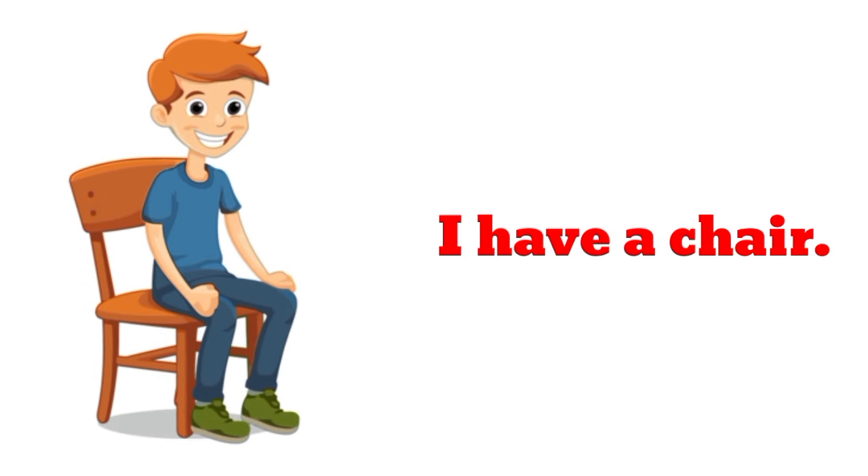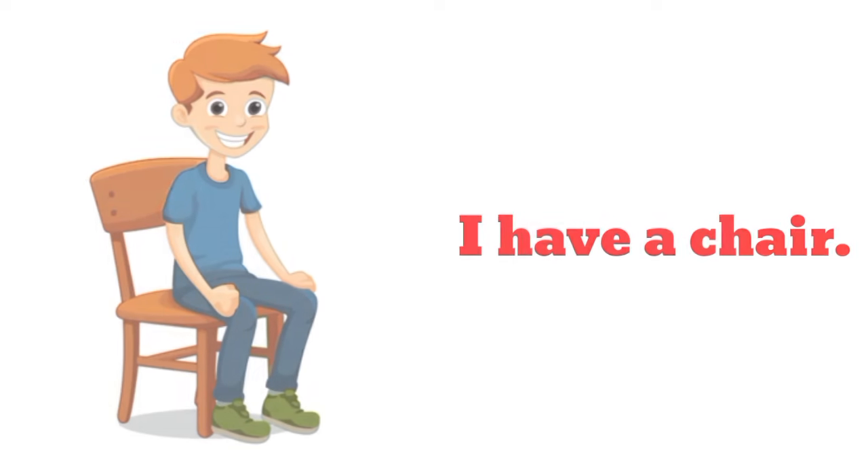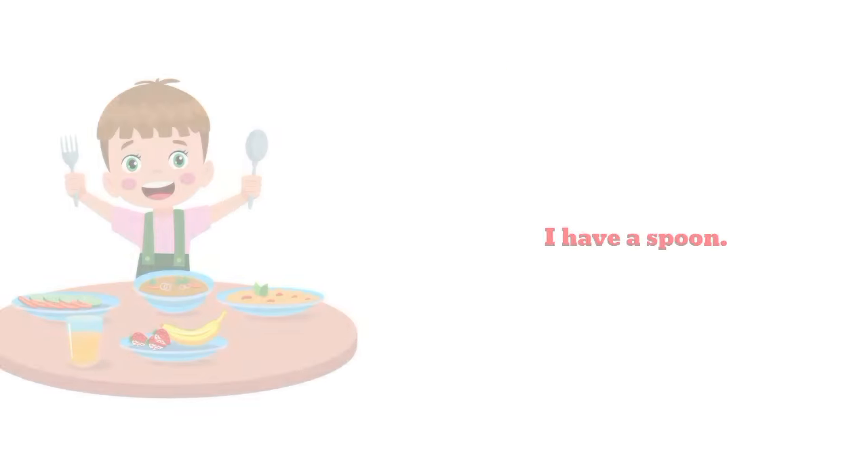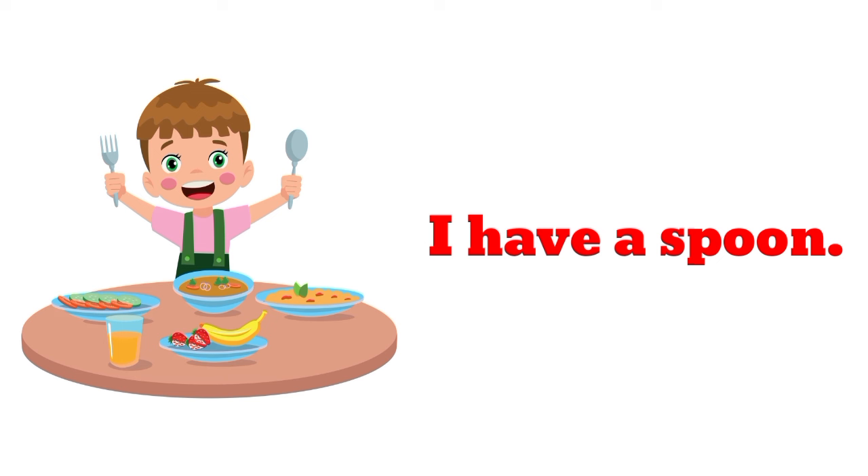I have a chair. I have a chair. I have a camera. I have a spoon.